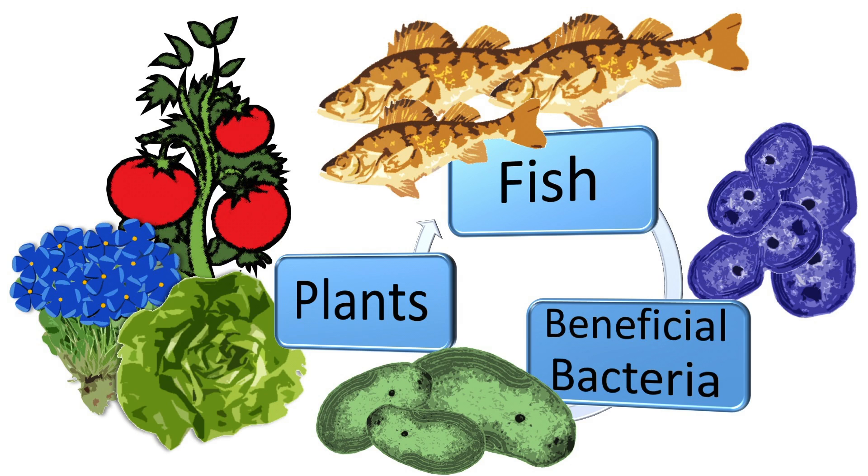Aquaponics is the integration of both hydroponics and aquaculture. We're able to use the effluent water from the fish — whatever waste the fish produce becomes nutrients for the plants. After the bacteria processes and cycles the ammonia waste into nitrate, the plants can absorb those nutrients, and that gets recycled back to the fish after it's been filtered.